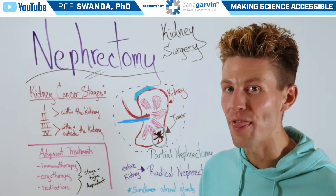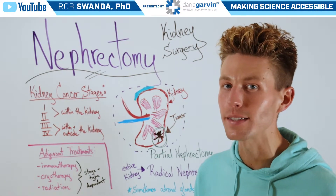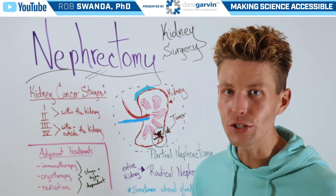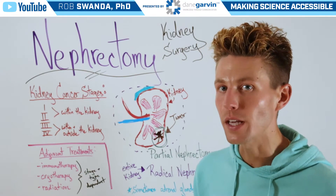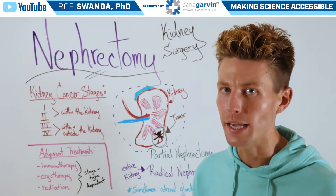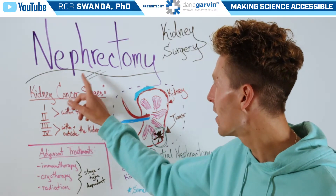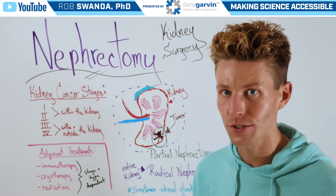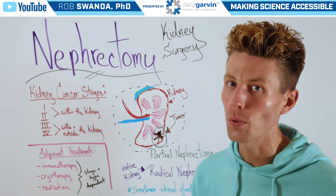There are more than 330,000 new cases of kidney cancer diagnosed in the world each year. For today's video, we want to break down one of the top surgeries used in kidney cancer, which is known as a nephrectomy. And that can happen at any stage of kidney cancer, stages one through four.